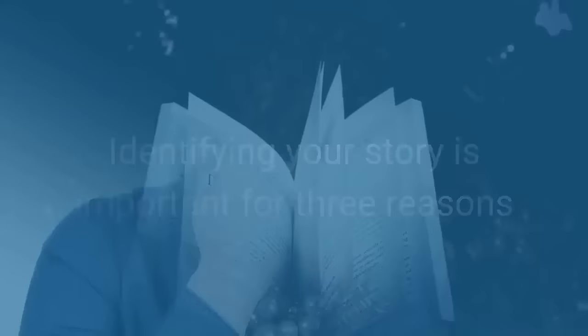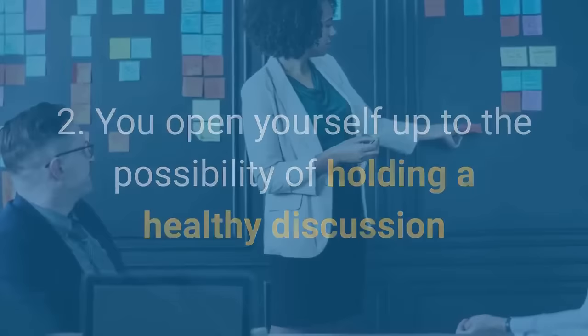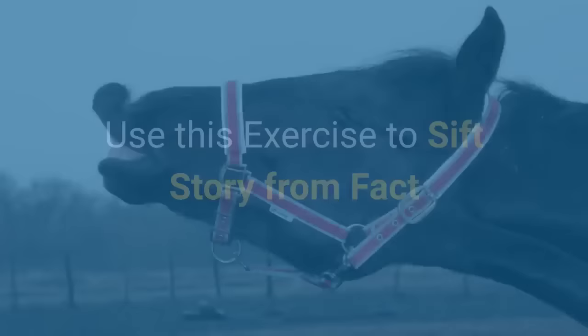Identifying your story is vital for three reasons. First, it ensures you don't overreact to a situation. Second, you open yourself up to the possibility of holding a healthy discussion rather than ambushing the other person with your emotions. And third, you begin to sift fact from story.